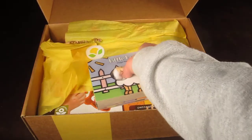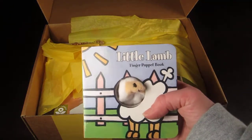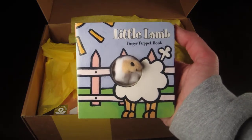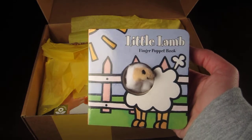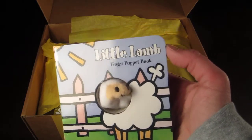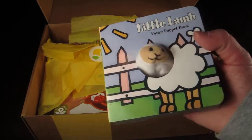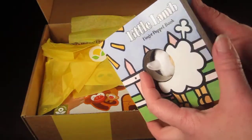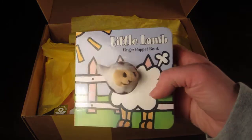The first thing is an add-on item. Every month Citrus Lane has a store where you can select from a few items to add on to your box and have it shipped for free. This month I got a little cute puppet book, and I'm saving it for my son's Easter basket.